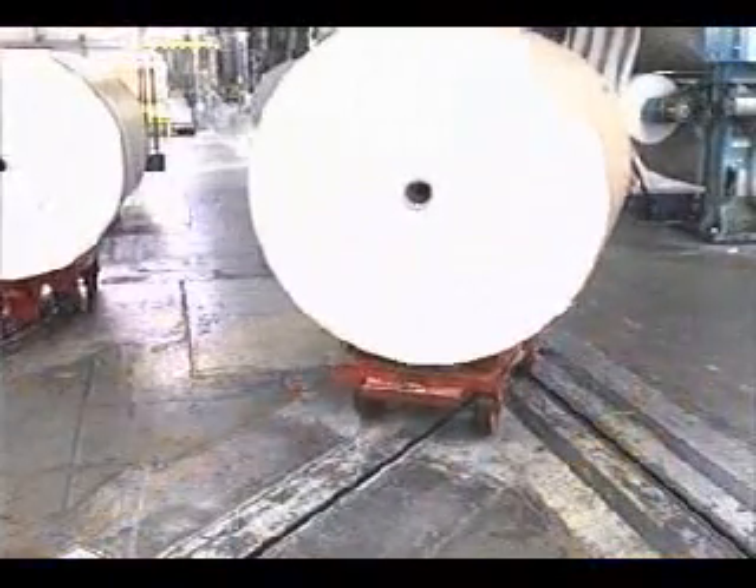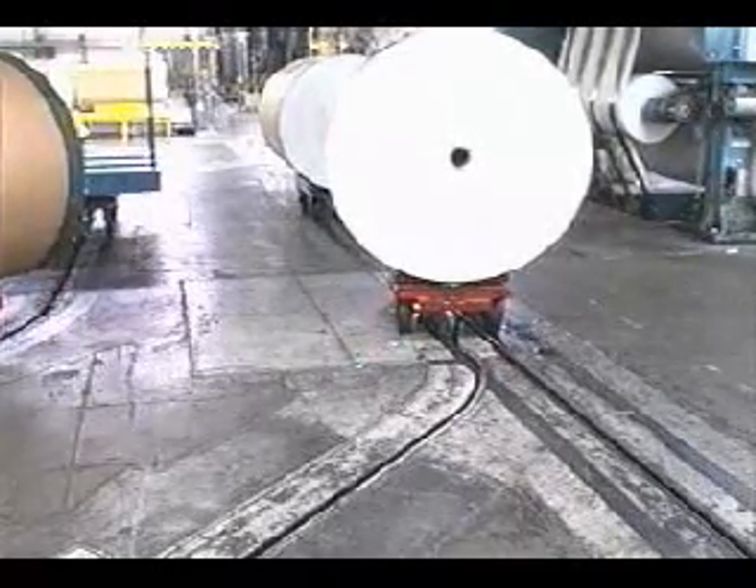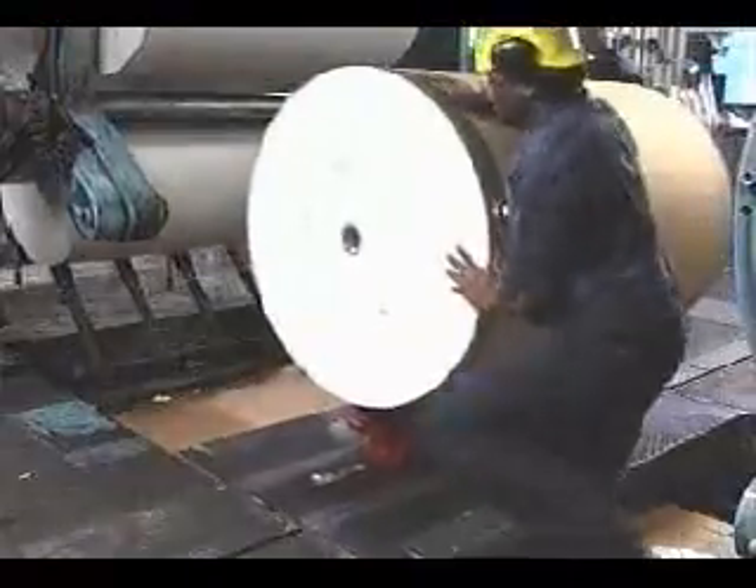After loading, the dolly merges with the circulating towline and continues to the specific reel stand destination, where it automatically diverts and moves into a staging spur for loading.